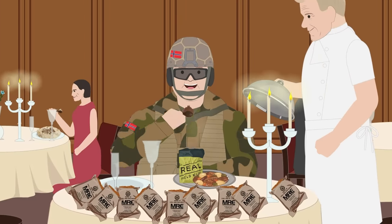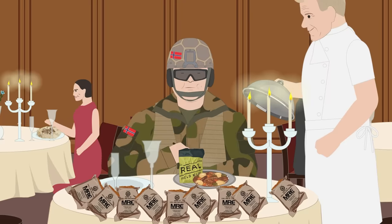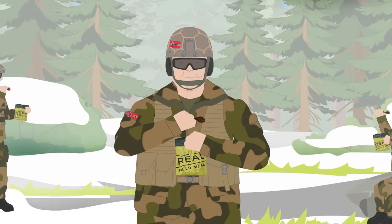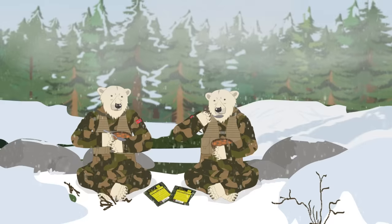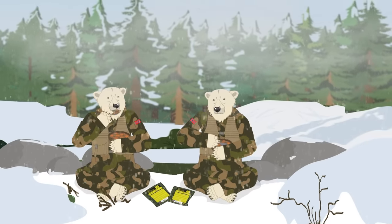The reindeer stew is so good that famous MRE reviewer Steve Thomas proclaimed, "I cannot stop eating it." This MRE is also jammed with energy drinks, chewing gum, coffee, and disinfectant swabs, making it the perfect support package for lengthy Arctic adventures. Just make sure to keep it away from the polar bears.